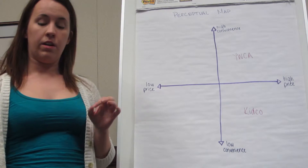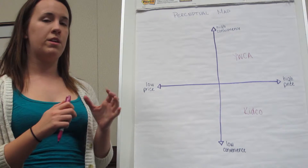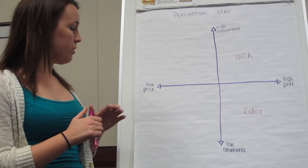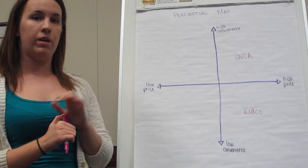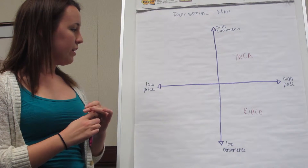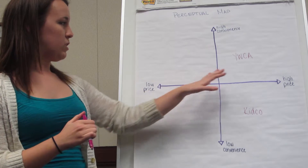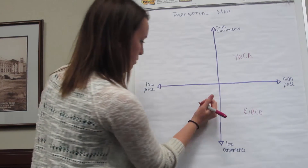Lastly, there is a daycare company called Mrs. D Daycare, which is run out of somebody's house. It is a little bit more on the convenience side than Kidco because it's fairly close to campus. However, it's not quite as convenient as the YWCA, but it does have a lower price than both of these.